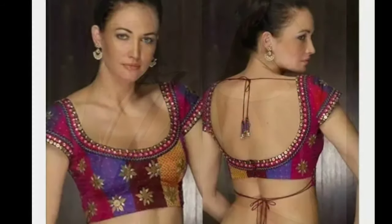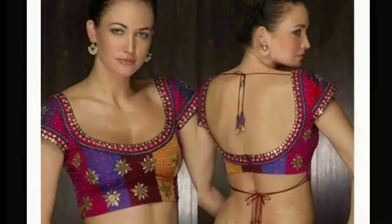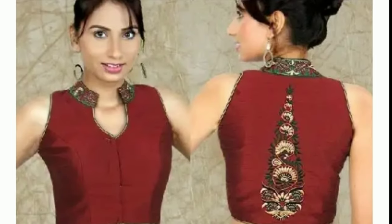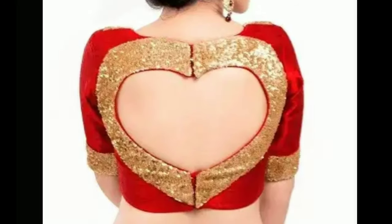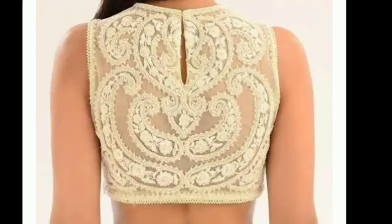Net lace, chiffon, silk, and more. Even so, the designs are so many as well — polka dots, checkered, boat neck, backless. Here are some collections for you to explore and experiment with your style. Nowadays unique and pretty blouse designs are in trend.